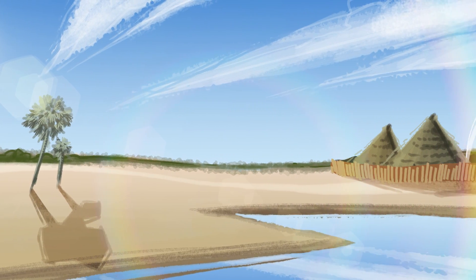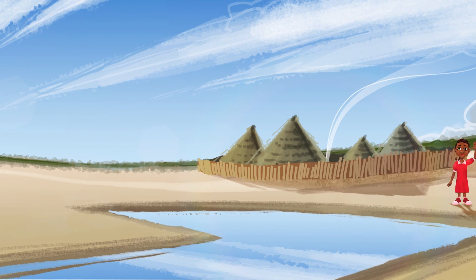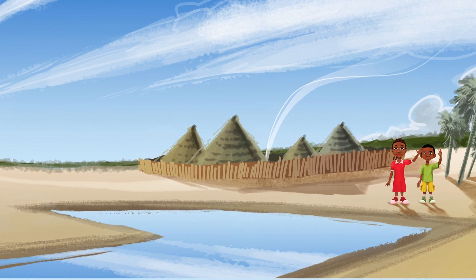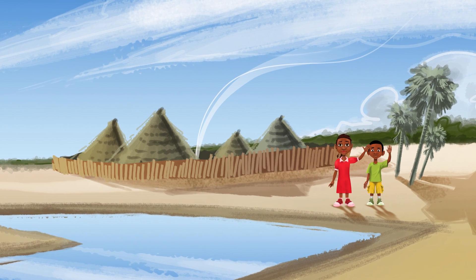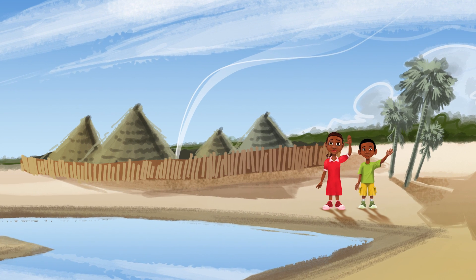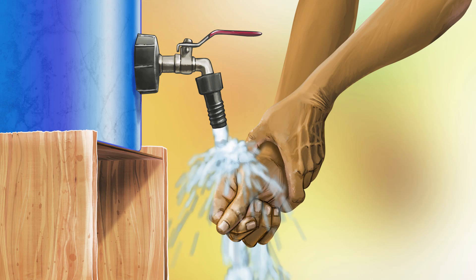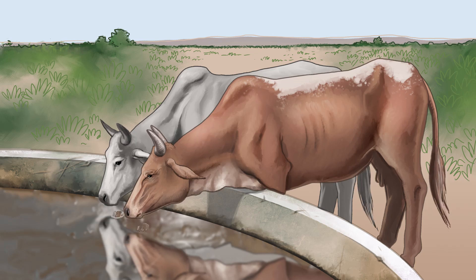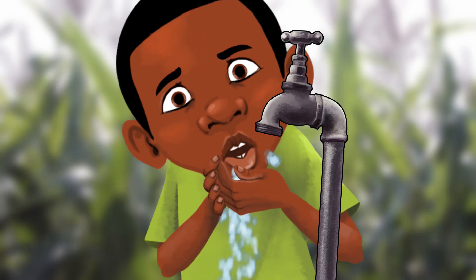Life in sub-Saharan Africa is very dependent on the availability of usable water. Where rivers and lakes are not present, people rely on groundwater. Groundwater is the term used for water taken from the ground by means such as hand-dug wells and boreholes. Groundwater is a limited resource, and knowing more about it helps us to better protect it and manage its use.